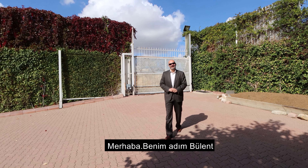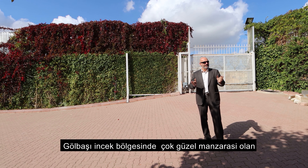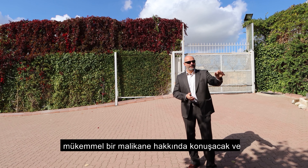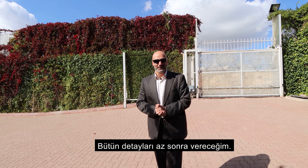Hi, my name is Bülent. I'm working with RIMAX Borsa Ankara. Today we're talking about this incredible mansion with a stunning view over the Gölbaşı region, and we'll discuss all the details soon.